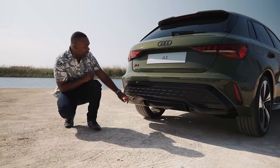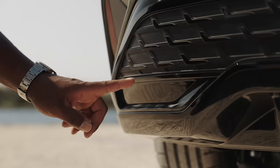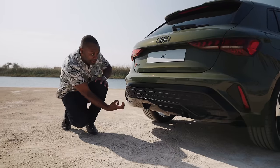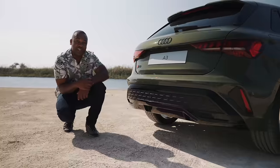Credit to Audi for not installing fake exhaust outlets. Here, they haven't bothered. The exhaust is tucked up underneath, and they haven't tried to fake it. Overall, on the back I think it's a nice looking car.